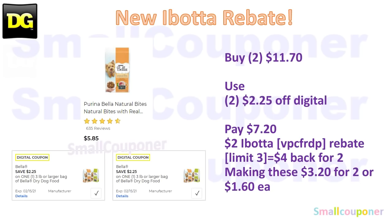We received a new Ibotta rebate for the Purina Bella bags. These are $5.85 each. You'll buy two for $11.70, use two of the $2.25 off digitals, and pay $7.20. There is a $2 Ibotta rebate for this item with a limit of 3. My referral code is VPCFRDP, also in the description box below. You will get back $4 for buying two, making these $3.20 for two, or $1.60 each.